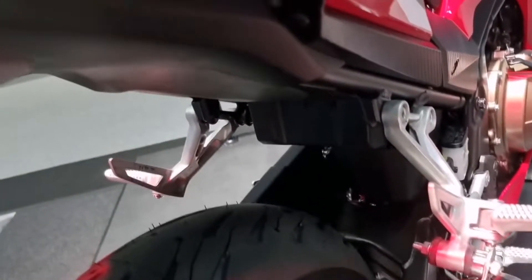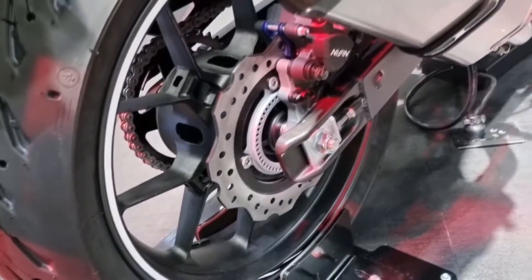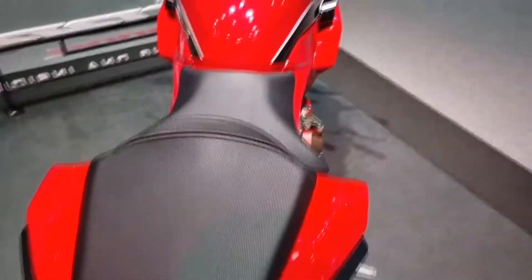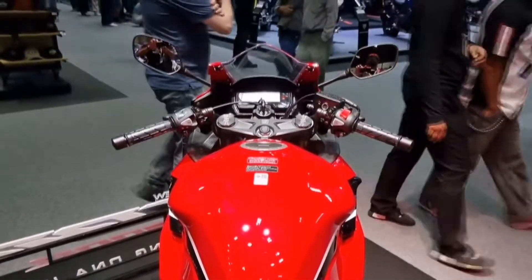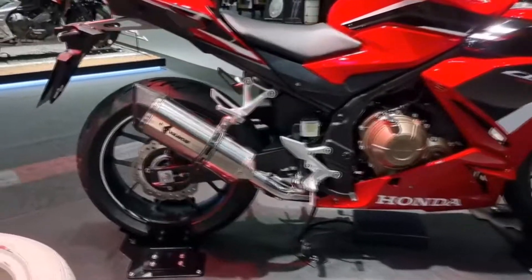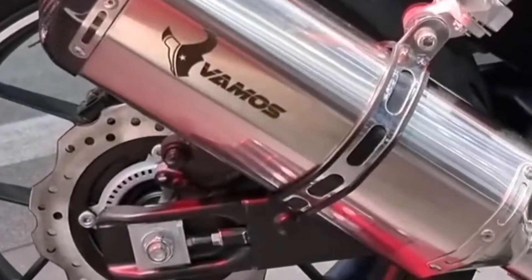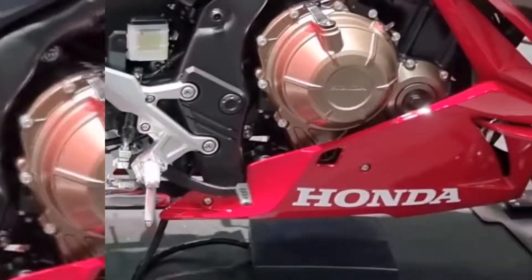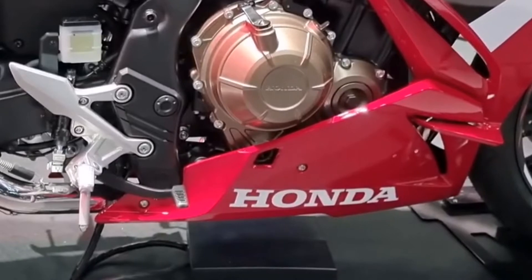Rear suspension: Pro-Link mono with 5-stage preload control, steel hollow cross swingarm. Wheels: front 5-spoke cast aluminum, rear 5-spoke cast aluminum. Front rim size 17 x MT3.50. Rear rim 17 x MT4.50. Front tires 120/70 ZR17M/C 58W. Rear tires 160/60 ZR17M/C.